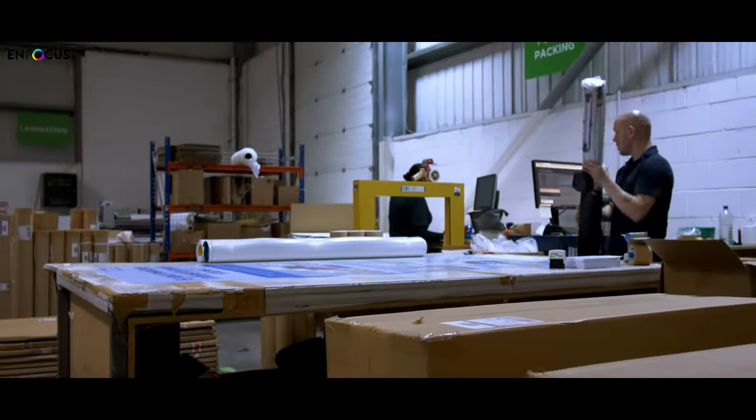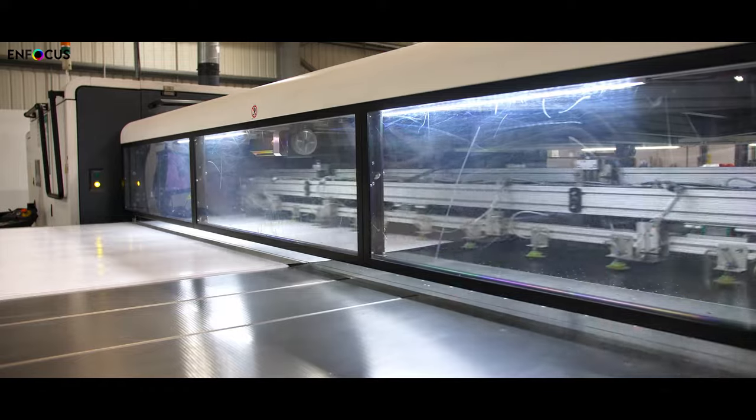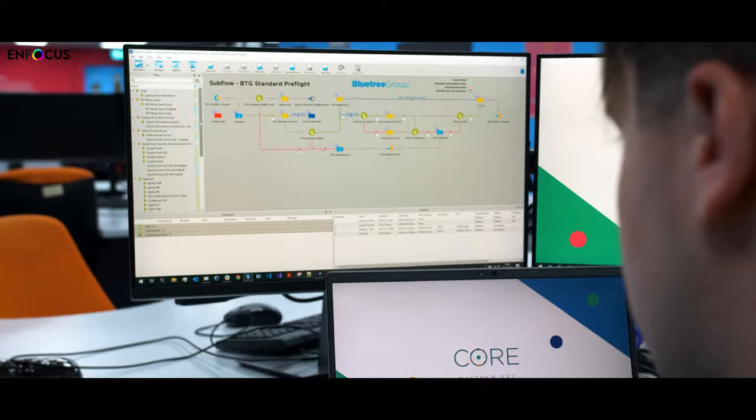For us at the time, where we weren't experienced in coding or proper impositions and things like that, Switch gave us a lot of flexibility and a lot of fluidity over some of the other applications, particularly when it came to designing workflows and moving things around. It was pretty straightforward once we'd seen Switch kind of burn the rest of the software out of the water.